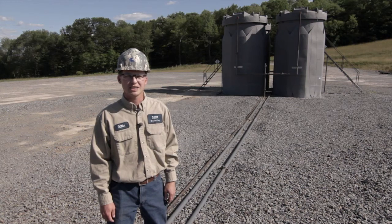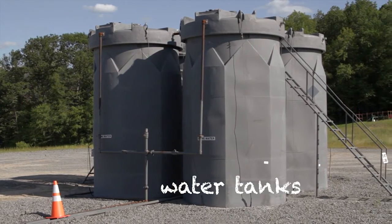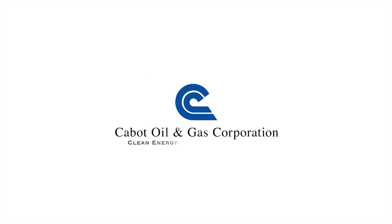Once the water and gas is separated, the water is then pumped over to the produced water tank where the water is stored until it is hauled off and recycled.